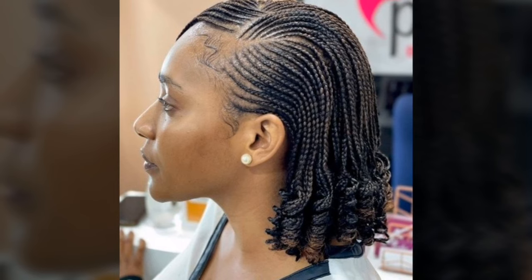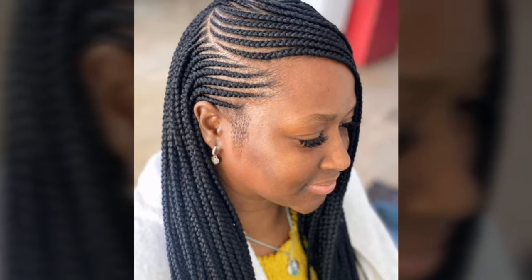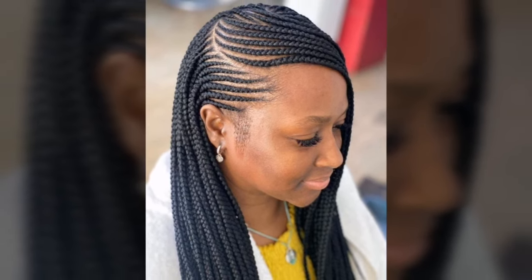The adaptability of Cornrows is one of their most attractive features. They look great in a variety of styles, from straightforward rows to complex geometric designs. These are one of the finest hairstyles available.